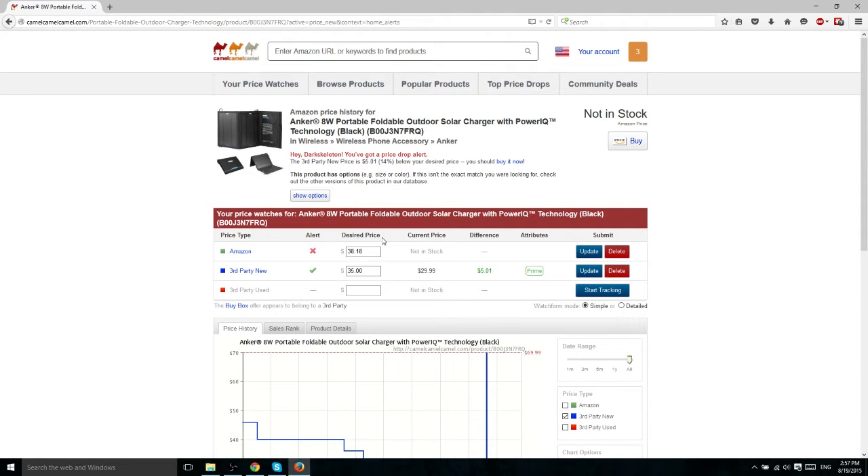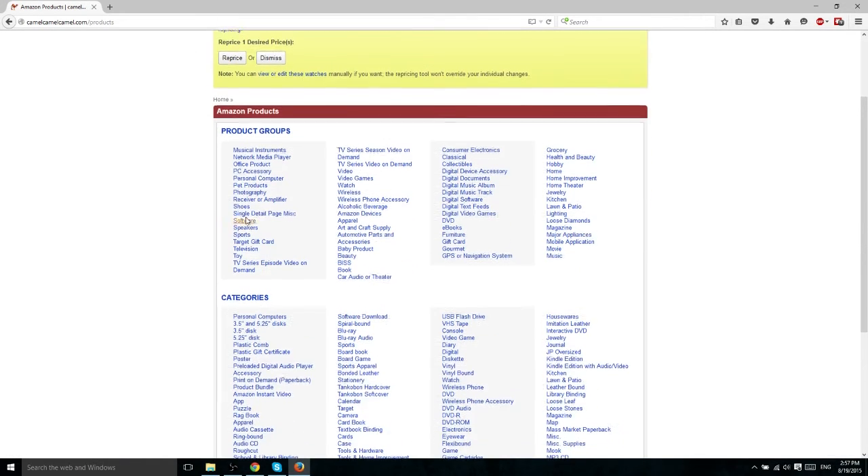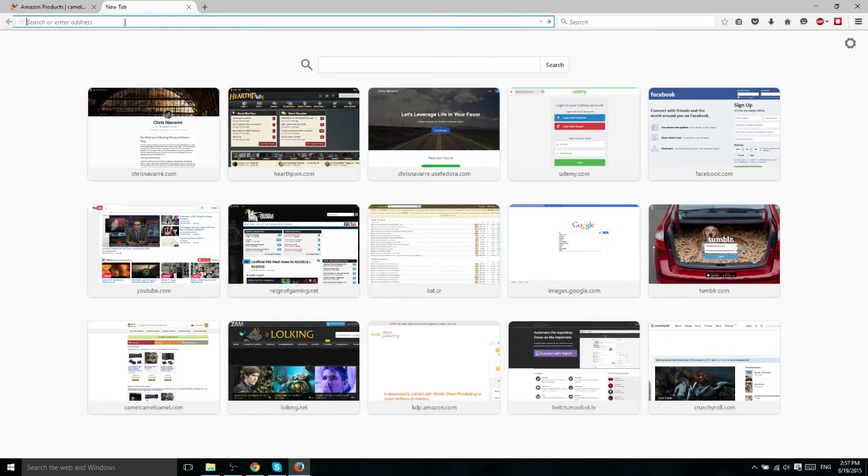Let's go ahead and demonstrate how this actually works. You register for an account just like any other website, then you browse for products. You can type in the URL of a product from Amazon that you want, or a keyword to search for specific products. Generally you would go to Amazon and find the product first, but you can also browse by category. I'm going to do it through Amazon, so let's go there now.